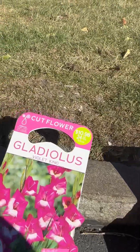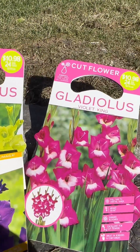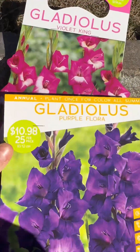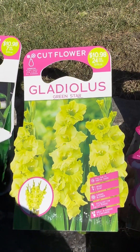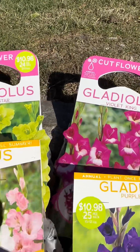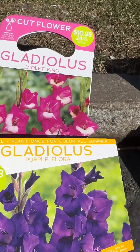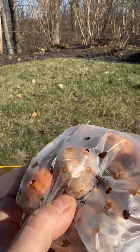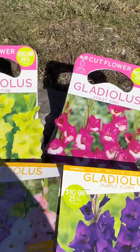Then I got the gladiolus — I ended up choosing the Pastel Mix, the Violet Kings, the Purple Flora, and the Green Star. Look at this — I cannot wait to see how these guys end up growing. This one came with 50 bulbs in the pack and this one had 25. The bulbs look like little onions — they're nice and firm, not soft or mushy, which is exactly what I want to see.